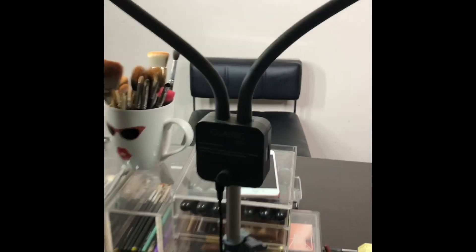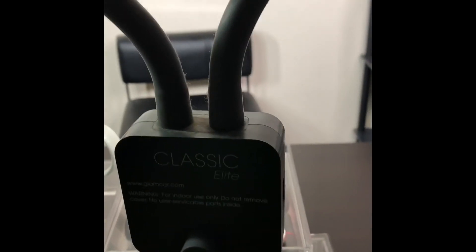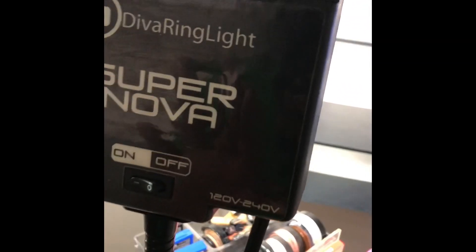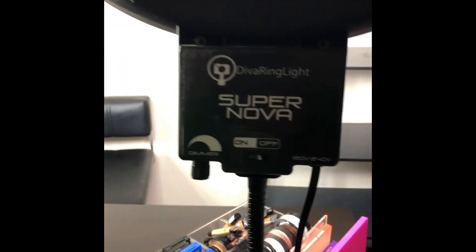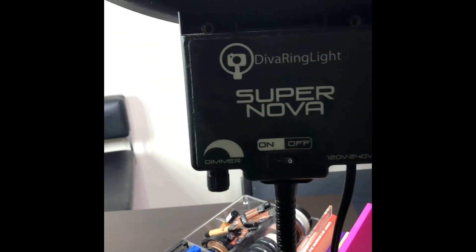This used to be my old system — this is the Elite when it first came out. I used to travel with this light when I did pro makeup. And then this is the Diva Light system. I'm not a fan of this — there's no shade to the Diva Light. I just don't really like the way it lights up, but because I paid so much money for it, I'm going to keep it.